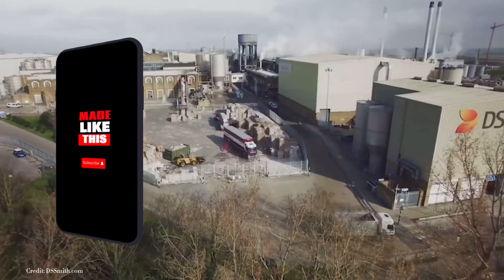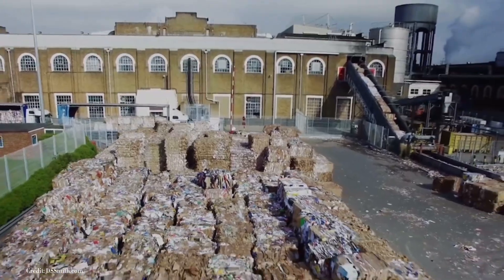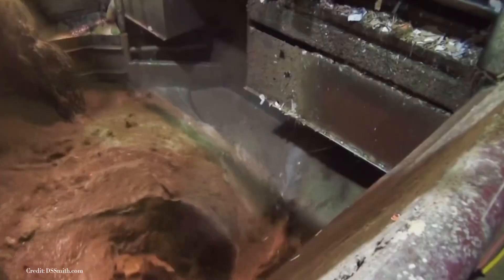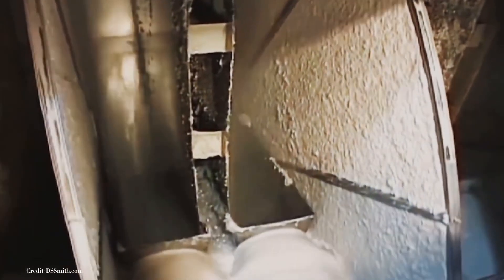In the realm of everyday objects, few things are as ubiquitous and essential as paper. It's an unassuming material, but its significance in our lives is immeasurable. Before we delve into the mesmerizing journey of how paper is made, let's take a step back and explore the rich history and intriguing origins of this versatile substance.